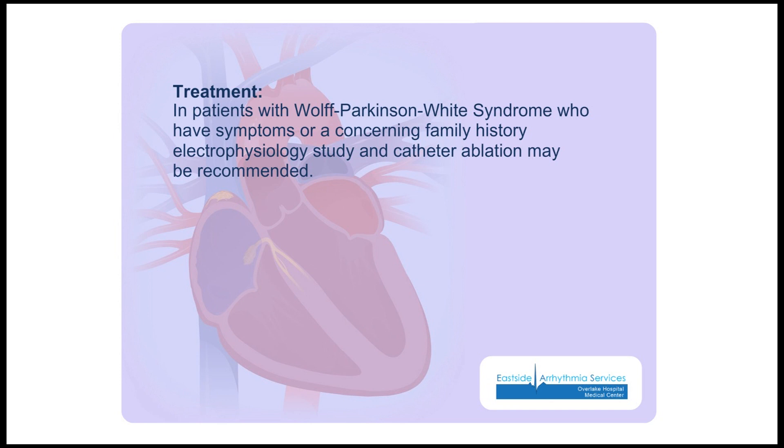In patients with Wolf-Parkinson-White syndrome who have symptoms or a concerning family history, an electrophysiology study and catheter ablation may be recommended.